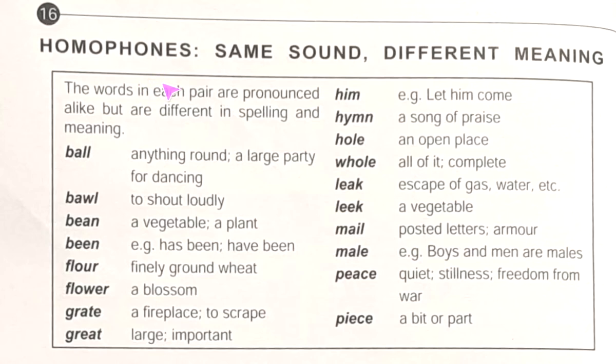Hello, today I am going to discuss Junior English Book 3, page number 16. Today's topic is homophones — same sound, different meaning. The words in each pair are pronounced alike but are different in spelling and meaning. These are called homophones. Here we are getting 'ball' — anything round, a large party for dancing — and 'bawl' — its spelling is different and its meaning is to shout loudly.